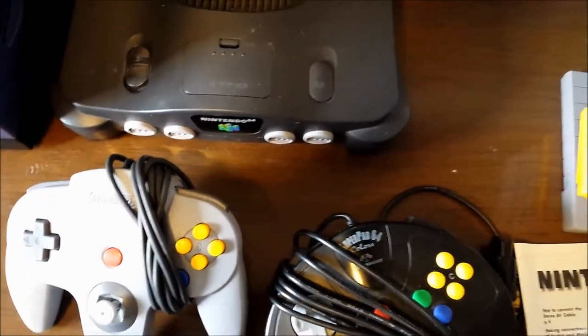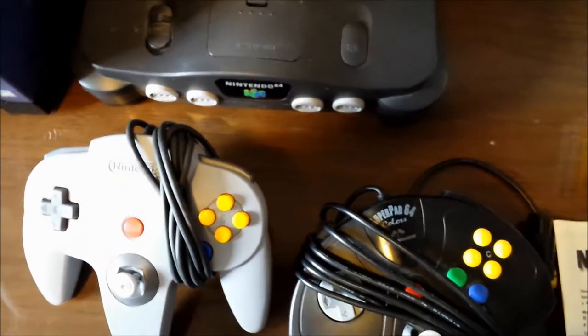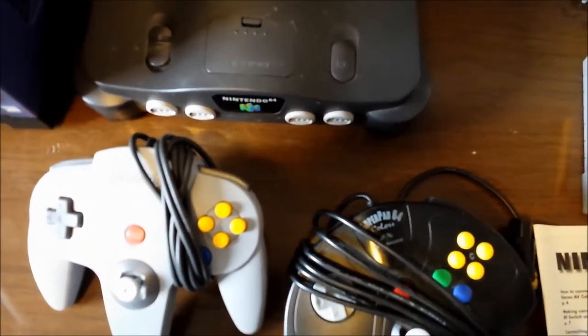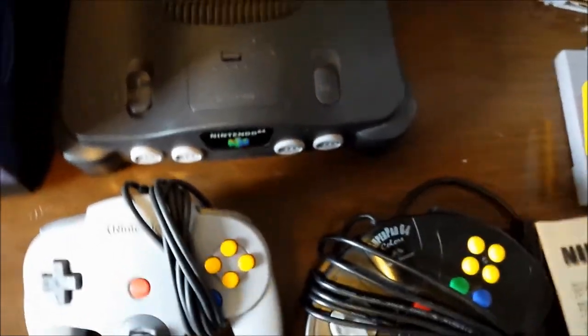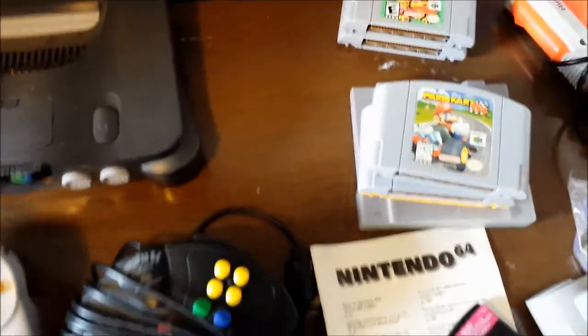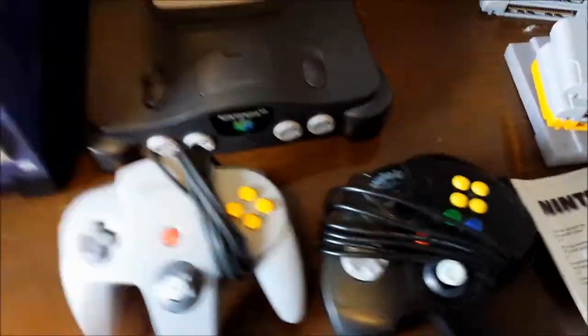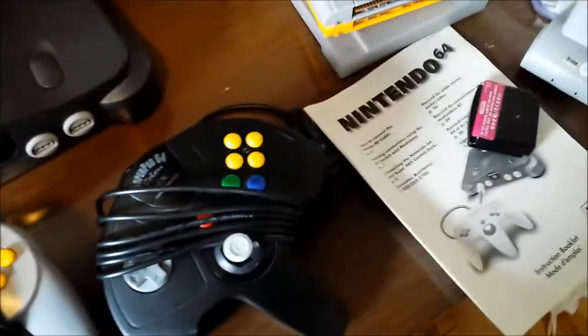Banjo-Tooie as well - I'm stoked to have these games. I've never actually played them before but they are going on my shelf. I do own Mario Kart 64, Mario 64, and Donkey Kong 64, so I'll be checking if these are in better condition than the ones I have and swapping them out if needed.